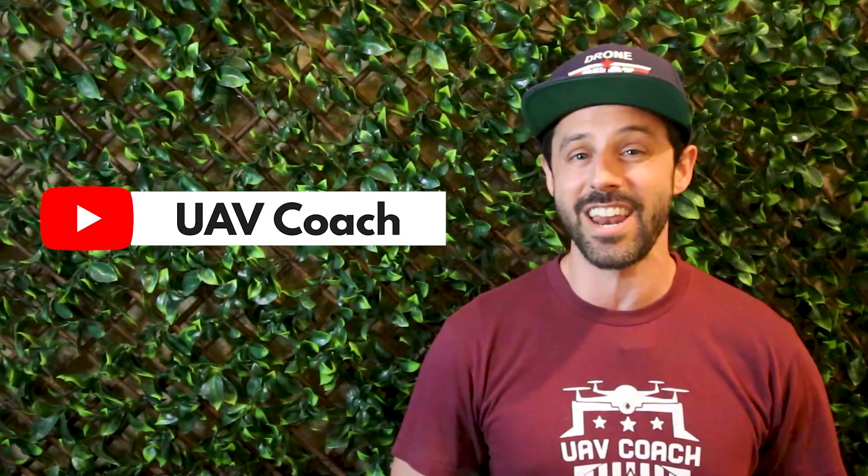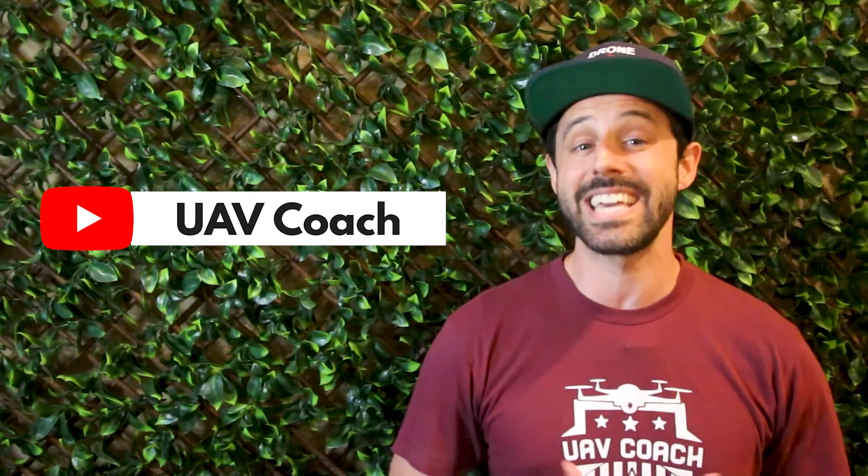Alright folks, that's all we have for this week. Don't forget to subscribe to our channel to stay up to date on the latest drone industry news. We'll also be adding links below to each article so you can read more. Thanks for watching, and to all of you drone pilots out there, blue skies and safe flying. We'll see you next week.